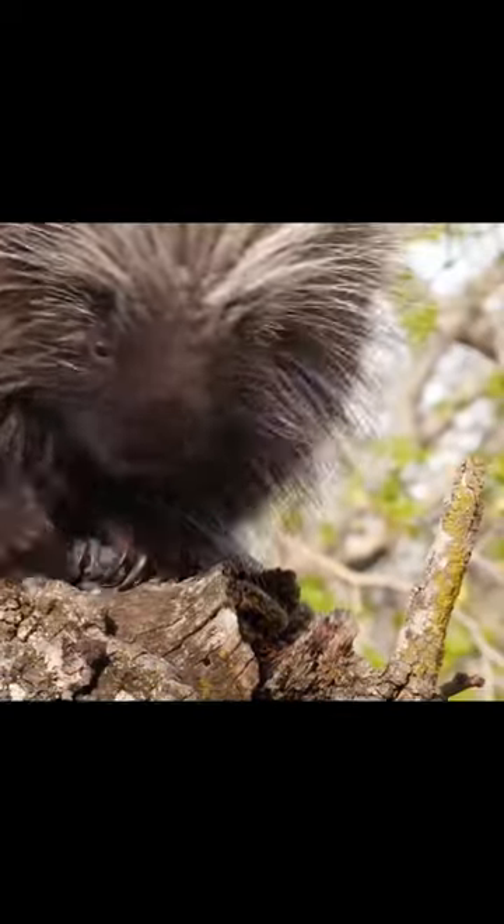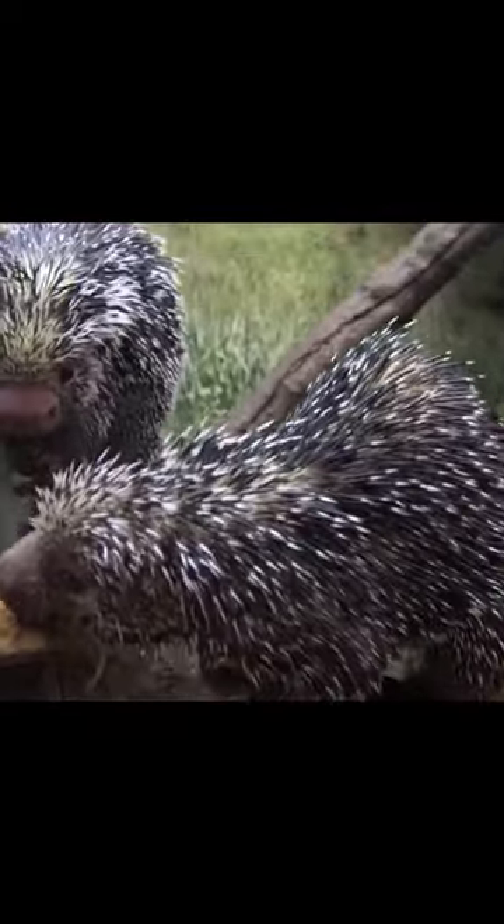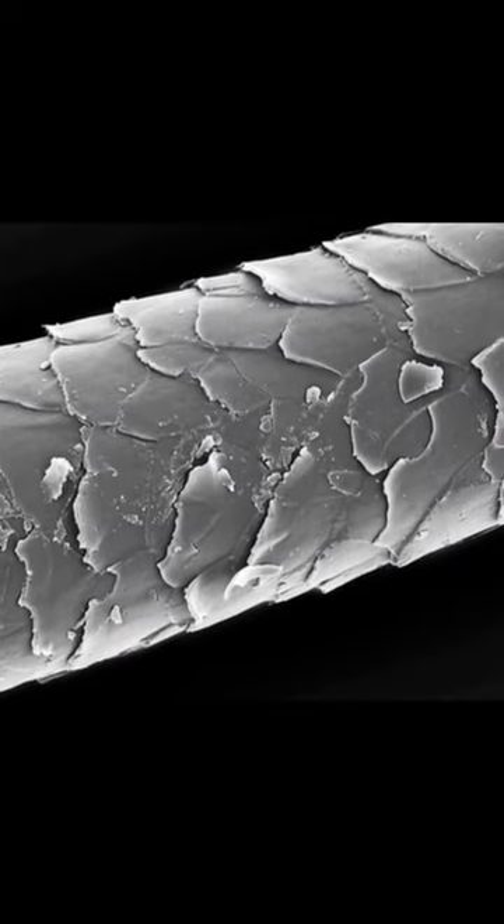A porcupine is a large, slow rodent. Its needles on its back represent hair that has changed over the course of evolutionary processes.